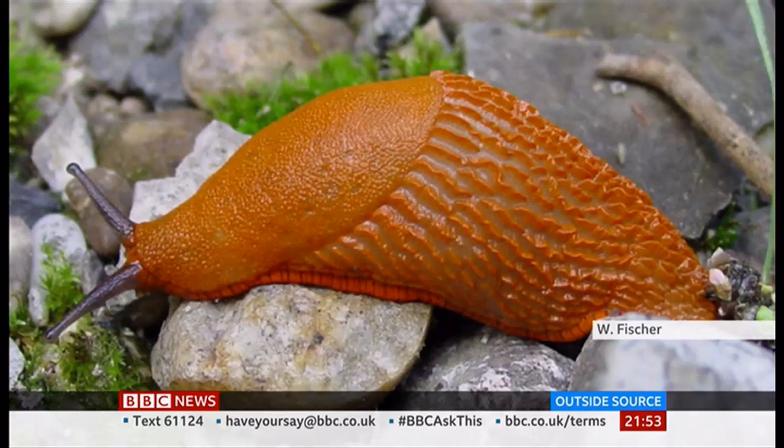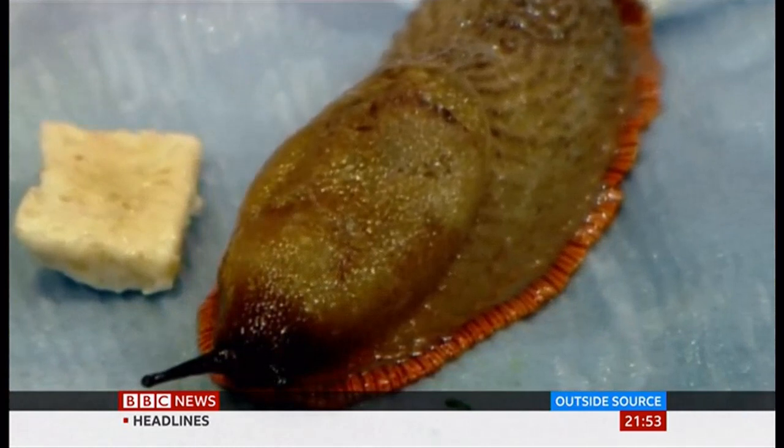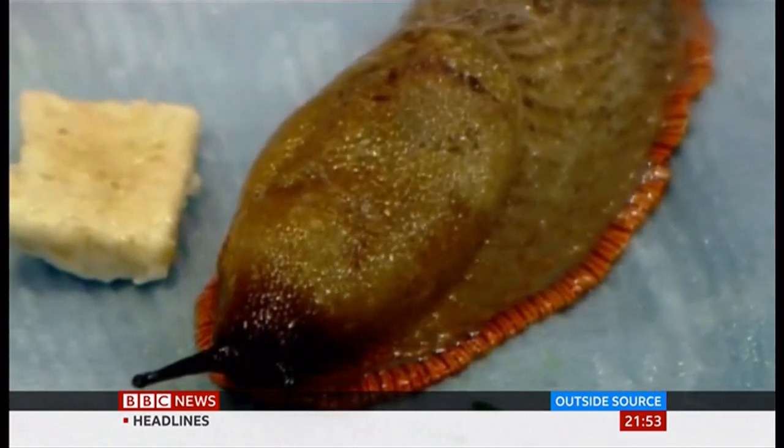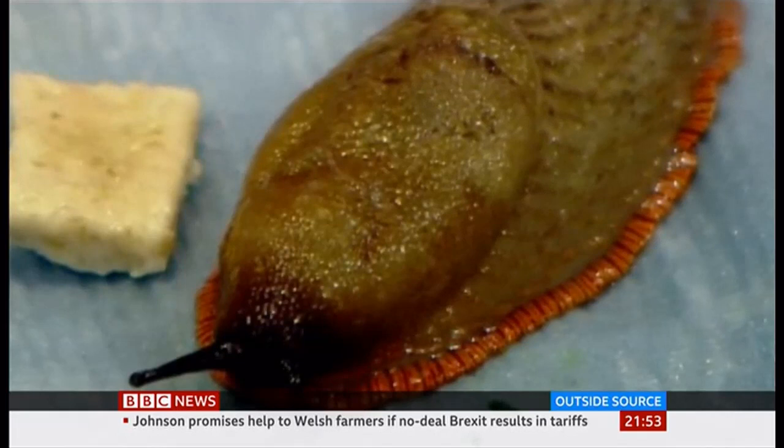So why is it a problem if there are so many of these giant slugs? Well, they have voracious appetites, so they tend to destroy your crops overnight. And also they tend to like plants which other slugs might not like. We advise people to perhaps put out their plants when they're slightly bigger and a bit tougher, but this doesn't seem to deter the Spanish slug.